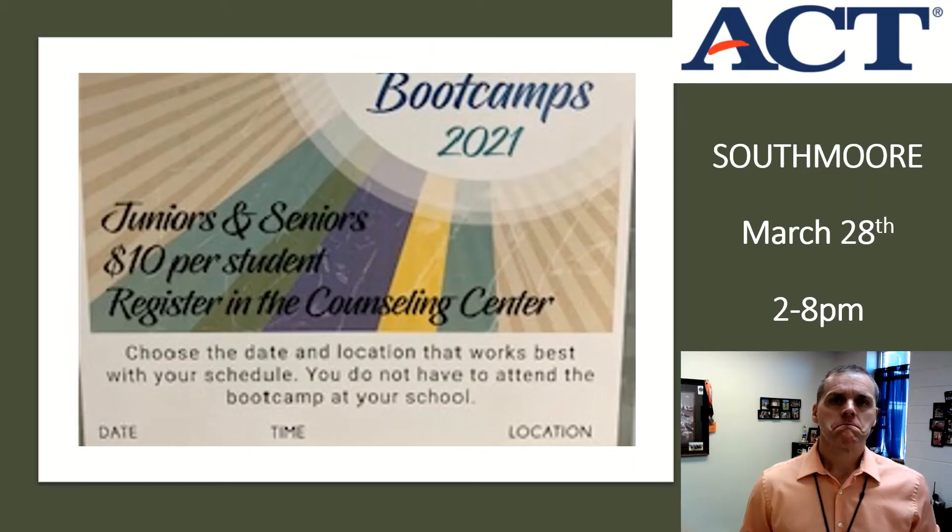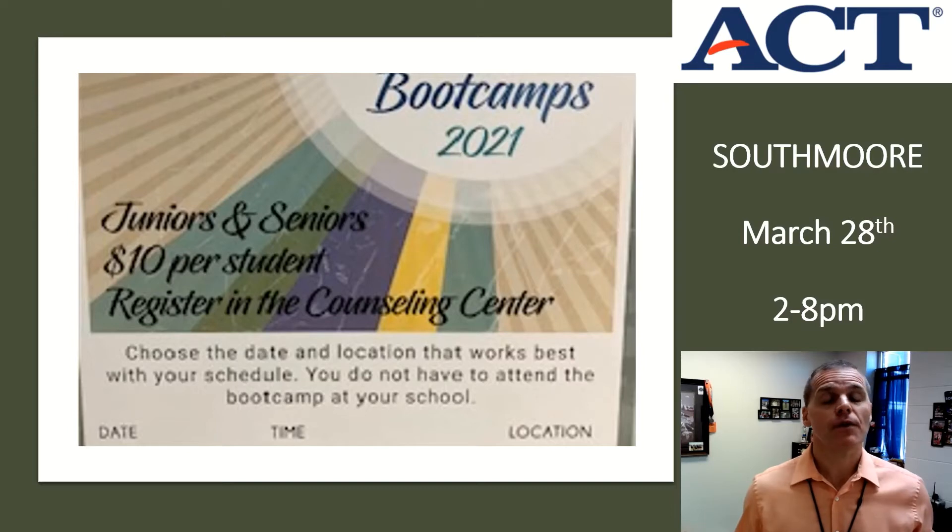In addition to the March to the ACT, Moore Public Schools is offering three separate boot camps. You can go to one or all of them — they're on weekends at each site. The first is Saturday, March 27th at Moore High School from 10 a.m. to 4 p.m. On Sunday, March 28th it's at South Moore High School from 2 to 8 p.m. Saturday, April 3rd, West Moore holds theirs from 10 to 4. Registration is limited; there are free and reduced lunch spots available, so go quickly to the counseling center and sign up.